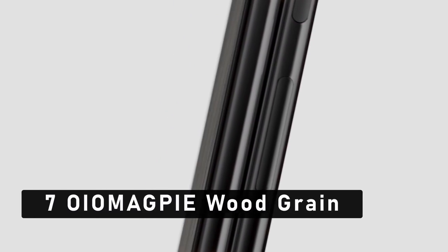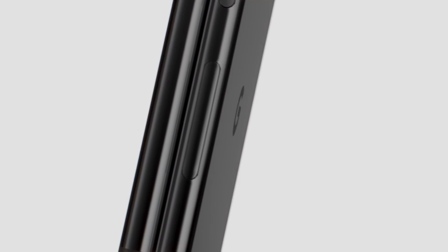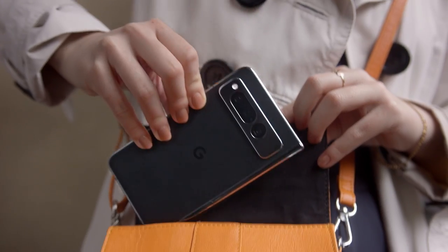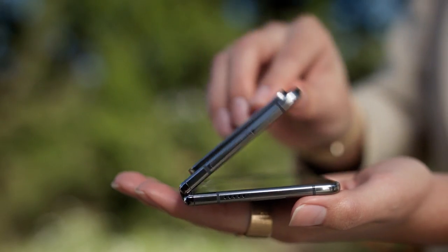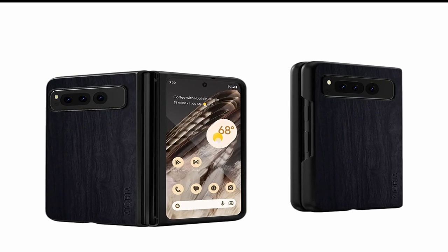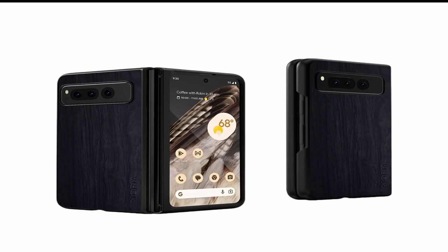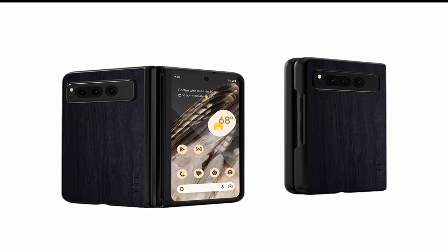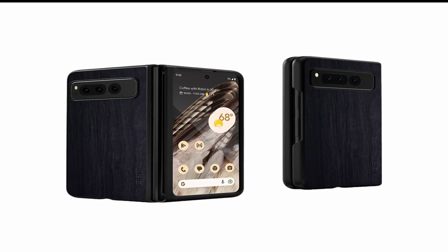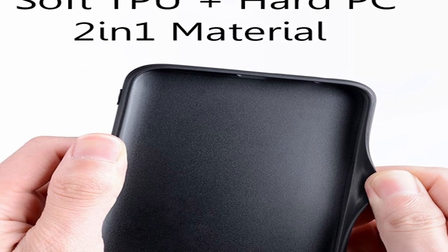At number 7 is Oil Magpie Wood Grain. In a world where technology is constantly evolving, the need for reliable and durable phone cases has become more and more important. The Oil Magpie Wood Grain Pixel Fold Cases 2023 are the perfect solution for those seeking both protection and style for their phones. Crafted with the finest materials, these cases offer a beautiful and unique wood grain design that is sure to catch the eye of everyone around you.